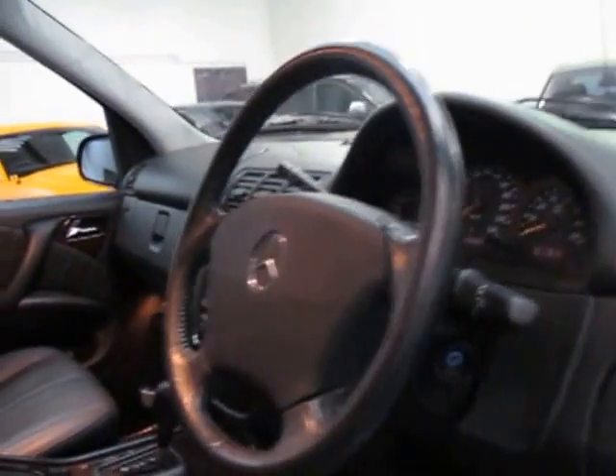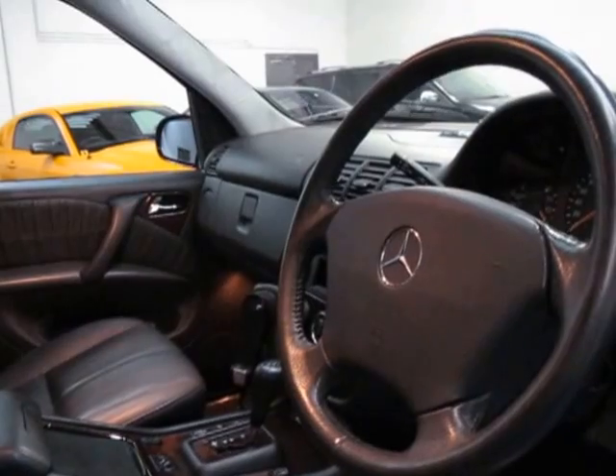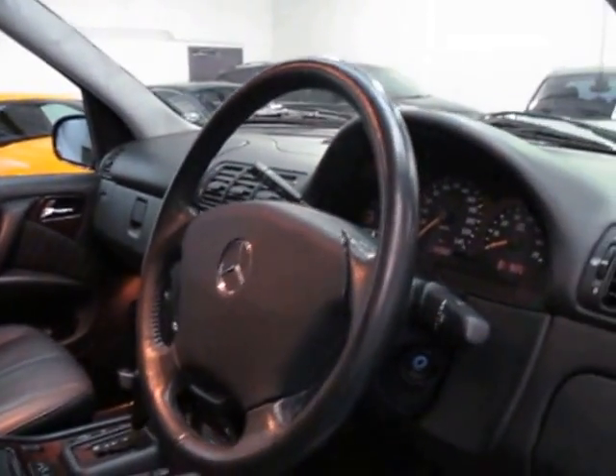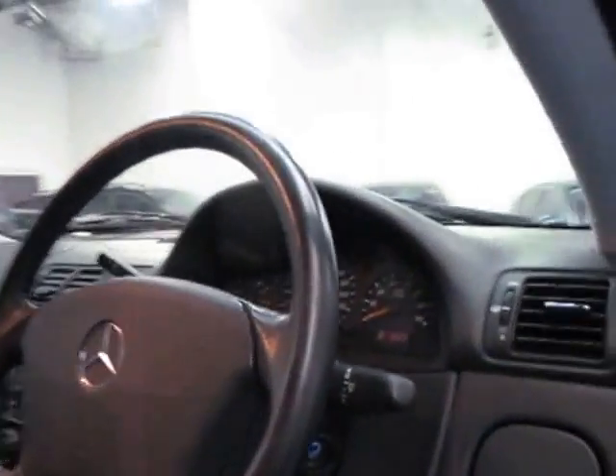It's at 133,000 kilometers, which I think is very good. I'm starting to see 2001, 2002, and 2003 MLs with up to 340,000 km. I had an ML500 come in the other day that had done 280,000 km, so there's still plenty of life left in it.